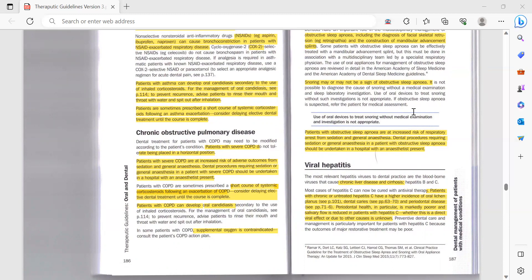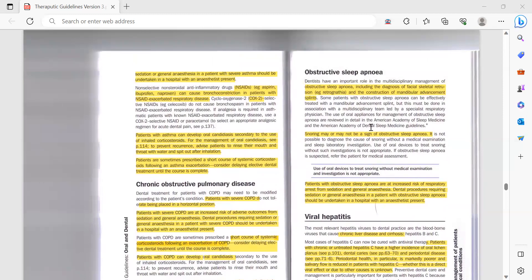Use of oral devices to treat snoring without a sleep laboratory investigation is not appropriate. If obstructive sleep apnea is suspected, refer the patient for medical assessment. Patients with obstructive sleep apnea are at increased risk of respiratory arrest from sedation and general anesthesia, so dental procedures requiring sedation or general anesthesia should be done in hospital with an anesthetist present.